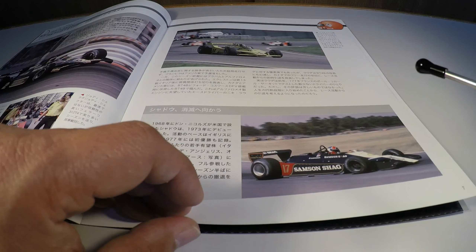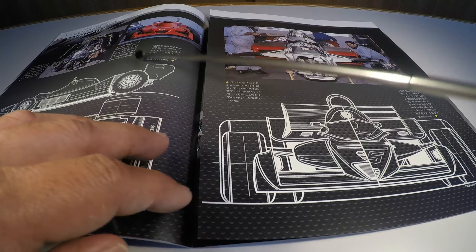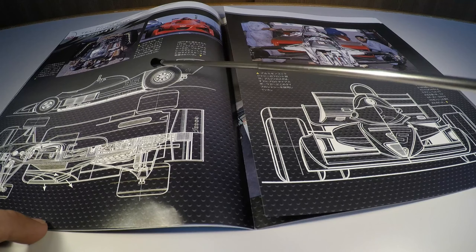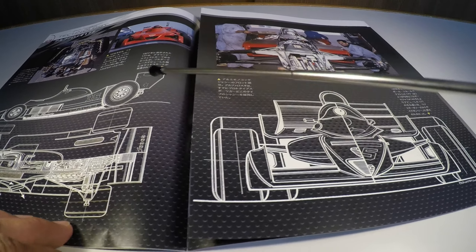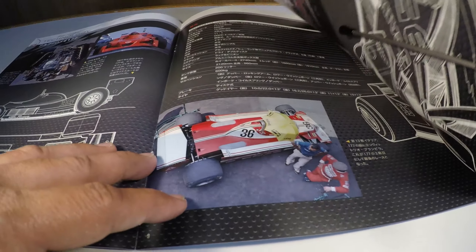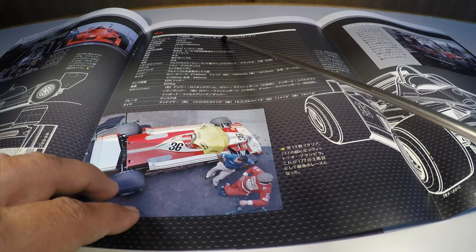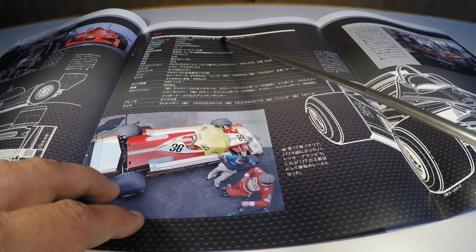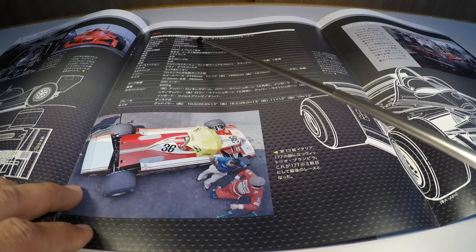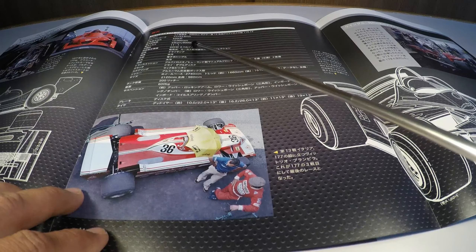Jody Scheckter here in the pits, probably at Long Beach. In other moments, here in an extra-championship competition, Alex Dias Ribeiro piloting the Cooper Super Fittipaldi. Alex Dias Ribeiro would later become the driver of the Safety Car in Formula 1 in the 1990s, responsible for leading the Safety Car on laps during each race.